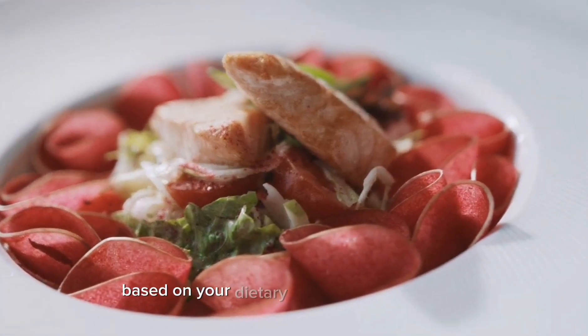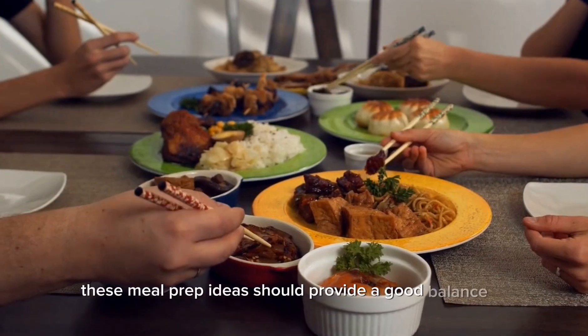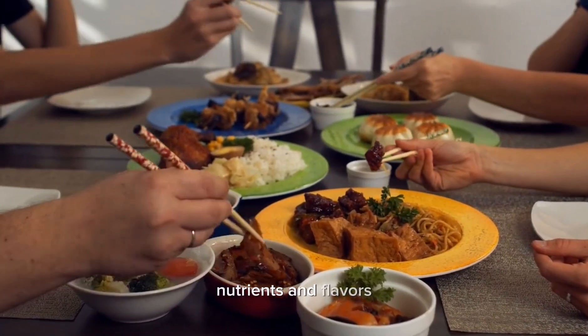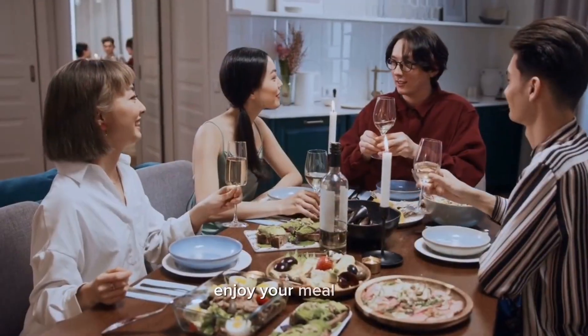Remember to adjust the portion sizes and ingredients based on your dietary needs and preferences. These meal prep ideas should provide a good balance of nutrients and flavors to keep you satisfied and nourished throughout the week. Enjoy your meal prep!